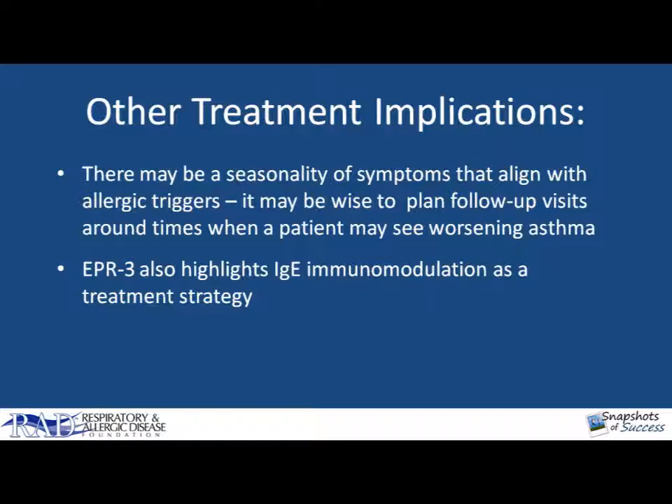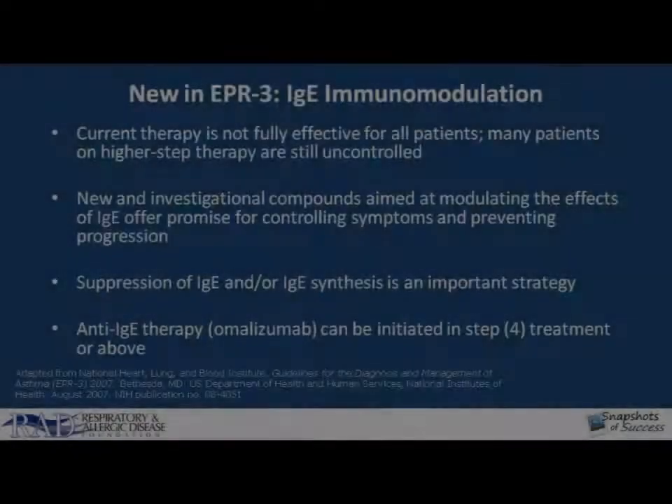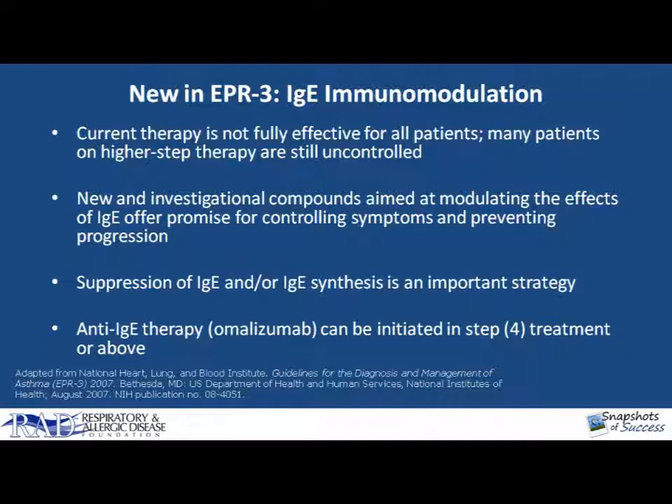The new guidelines also highlight IgE immunomodulation as a treatment strategy in those patients that are not effectively managed. One approach is allergy-specific immunotherapy, where once you document what a patient is allergic to, you can give them allergy shots or injections that help them tolerate those substances. The second is, in patients that have moderate to severe chronic persistent asthma not well-controlled on traditional therapy, you could consider omalizumab, an anti-IgE monoclonal antibody, which will decrease the total IgE levels — both antigen-specific and antigen-nonspecific — and decrease asthma exacerbations and improve control in your patients.